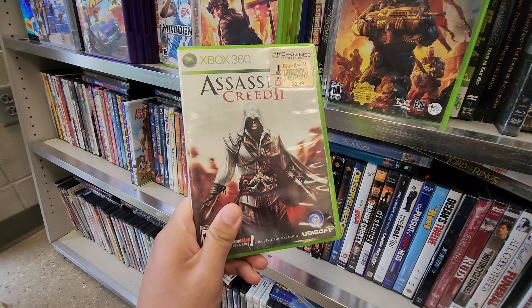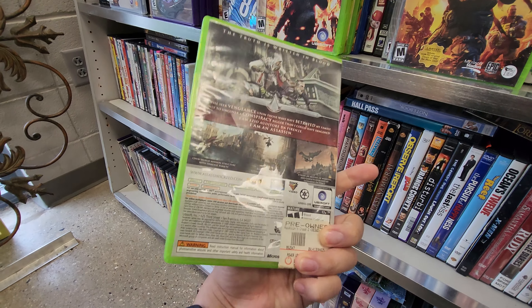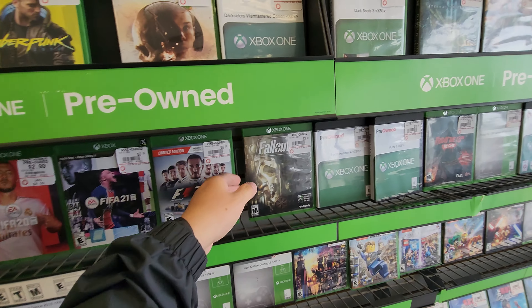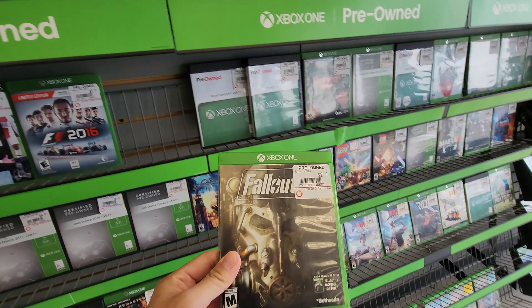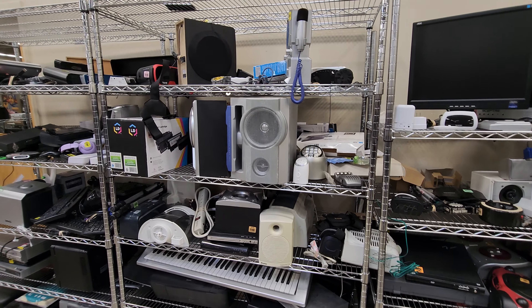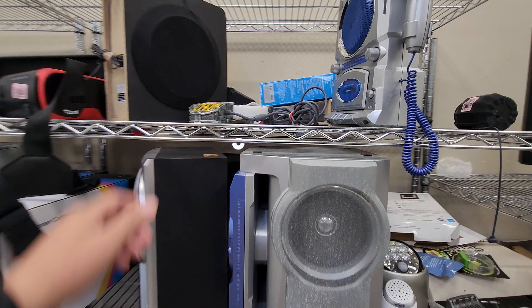This is one that I'm gonna pick up - AC2, my favorite Assassin's Creed out of the bunch. I am also seeing this Fallout 4 for $2.99. Not bad. No freaking way, guys - I swear I had never found one of these before I started this challenge.